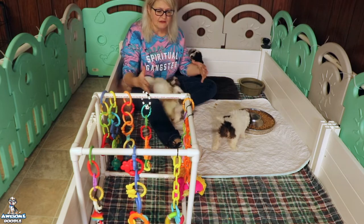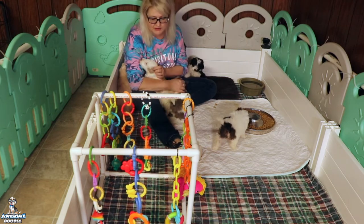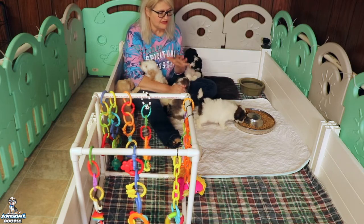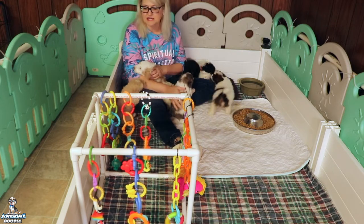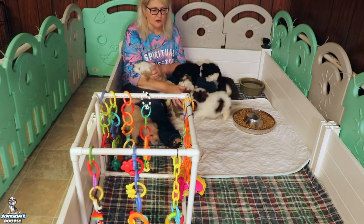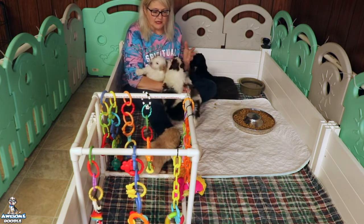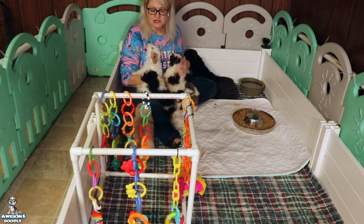They will get an expanded play area again this week. They just need to get a little better at the litter box — you don't want to give them too much room where they're comfortable going potty everywhere. Once they've pretty much got it down, we're going to expand their play area to give them more room to run around. This week we'll also add a crate in here.